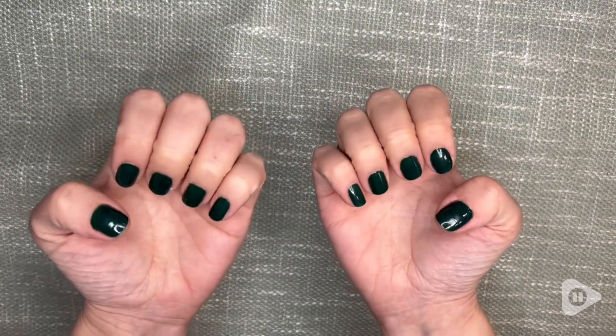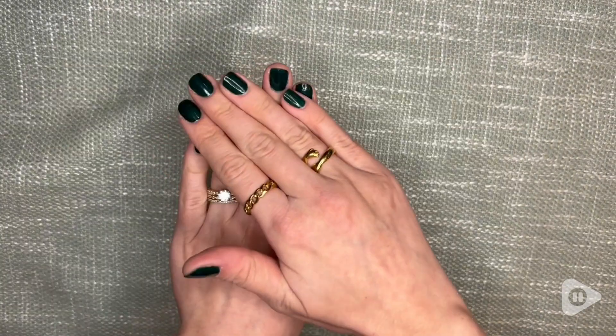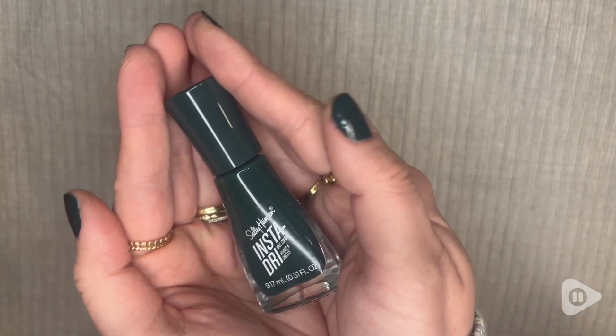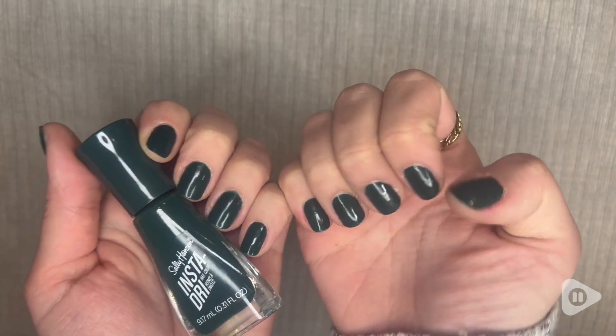I love this nail polish from the InstaDry collection because it dries in just 60 seconds, and look at that. You can touch your nails. You can put on a second coat if you want. It's incredible.